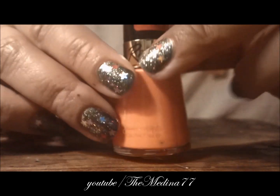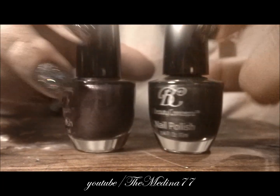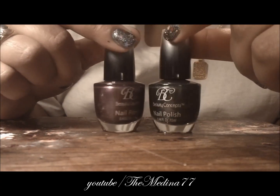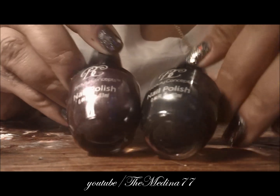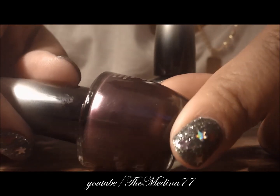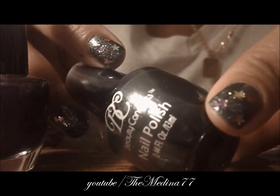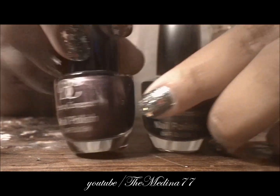I got these two nail polishes at the dollar store. I fell in love with them, especially with their tops — the nail polish brushes are gradient, which is so cool. I love this purpley shimmery color. They don't have names, but this one is a dark gray, almost looks black but it's not. Both very pretty, and why not — it's only a dollar.